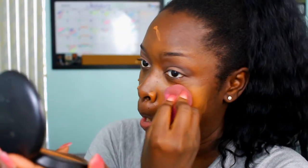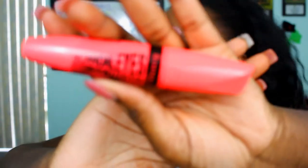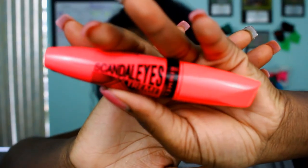Now she's using — I don't know what that is again — it's like a foundation thingy, I guess. She's just blending it in to match her skin tone or skin color. She's using that sponge — I forgot what the sponge is called too. She's just blending it in and there you go.